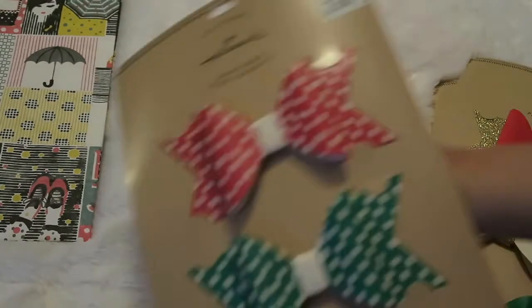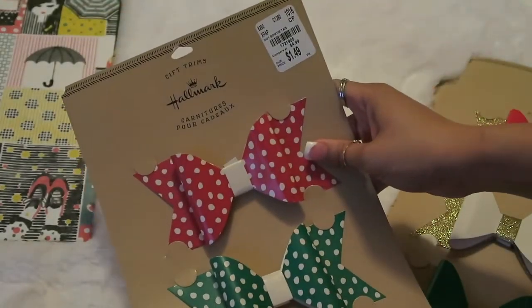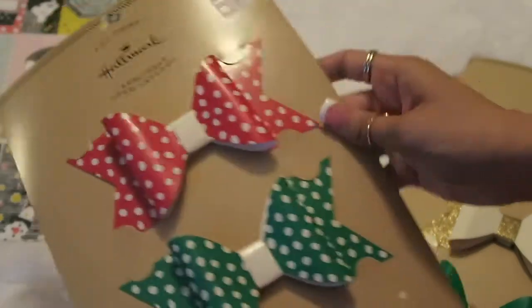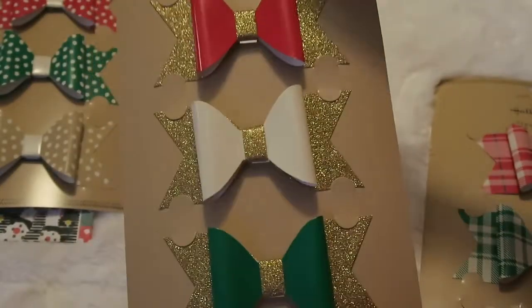When we went, all the Christmas stuff was 50% off, so that's why I actually really wanted to go as well. So I picked up these Hallmark bows — they were $1.49, so 50% off of that. I picked up the glittery ones and also the plaid ones.